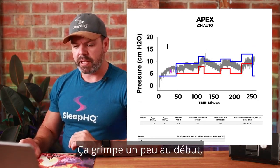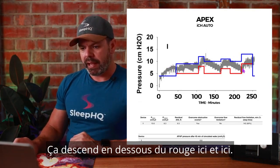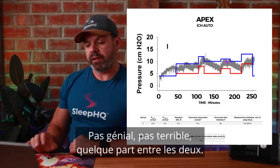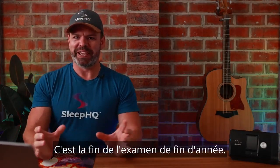Next up, the Apex iCH Auto. This looks a little similar to the BMC algorithm — jumps up a bit in the beginning, hovering between the red and blue lines during sleep, dipping below the red here and there, and up near the blue on a few occasions. Not great, not terrible — somewhere in between.